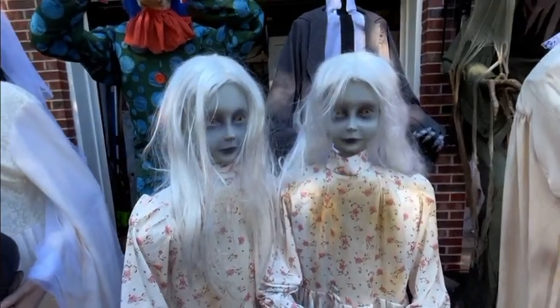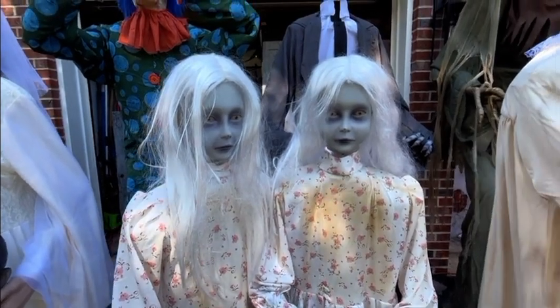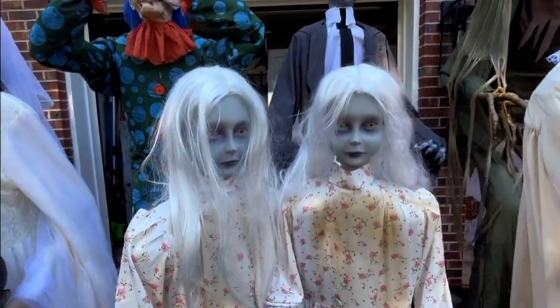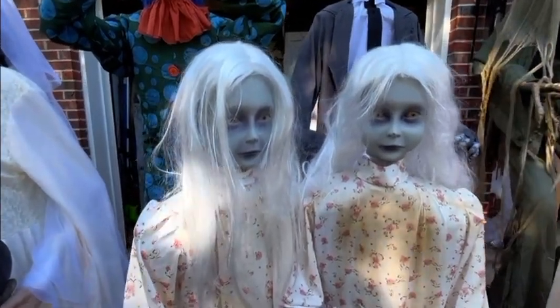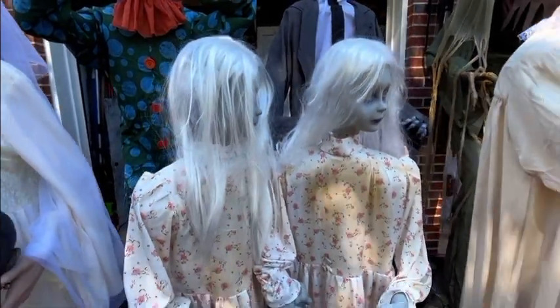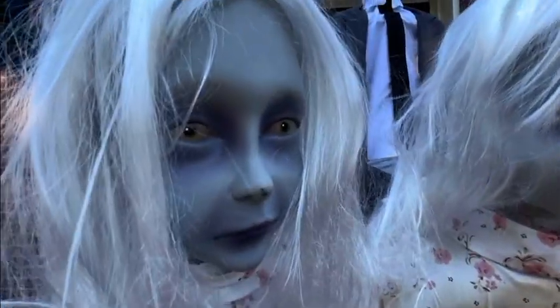Let's start off with Double Trouble. This is Double Trouble — I got her in 2018, she was my first animatronic and I fell in love with her. Here's the demo: 'Summer is hot, winter is cold, but we don't feel a thing and we'll never get old.'